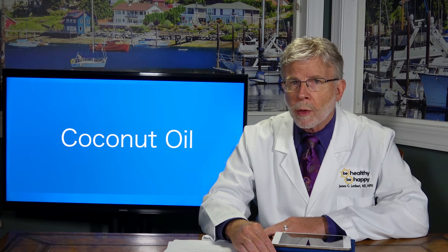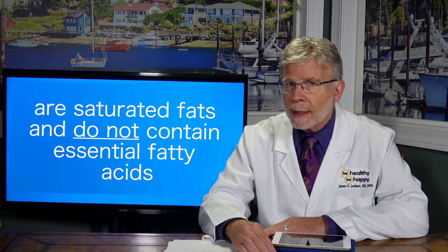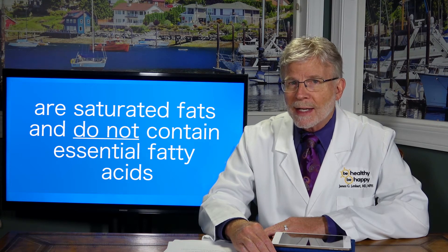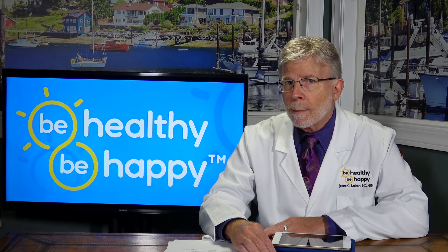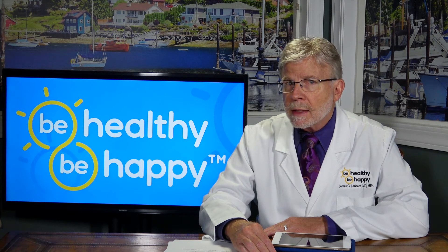Let me clarify: the fats found in foods like butter, red meat, coconut oil, and cheese are saturated fats and do not contain essential fatty acids. Of particular importance when it comes to healthy skin are the omega-3s and omega-6s.